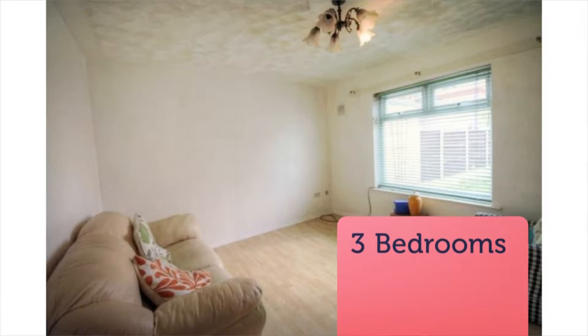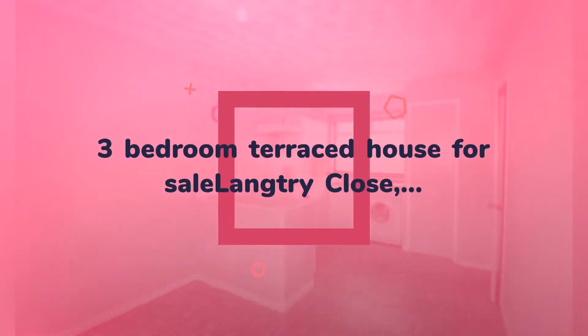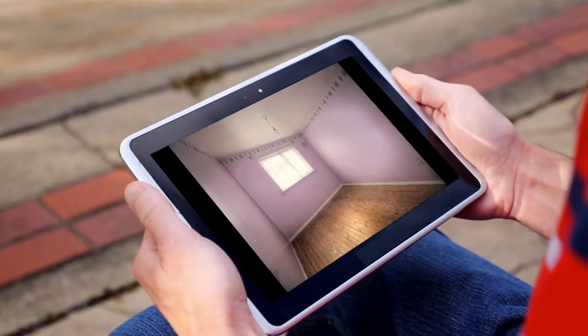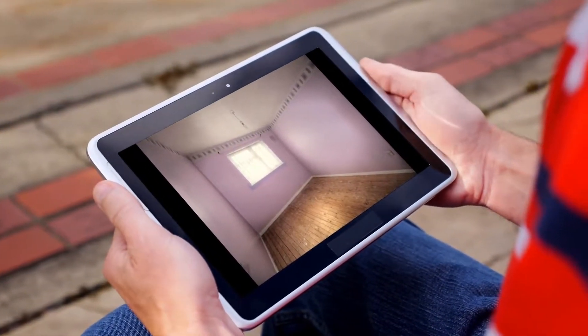Fantastic opportunity for a refurbishment in a popular location suited to families. Key features include a private garden, family-orientated neighbourhood, three bedrooms, requires modernisation, and is priced to sell. Viewing highly recommended.